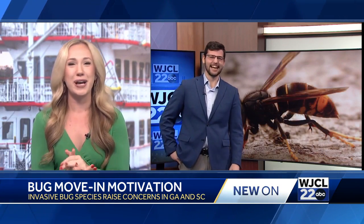We'll do this morning. We're finding out what's bringing new bugs to our area. Some invasive species of crawlers is raising concerns in both Georgia and South Carolina. WJCL 22 News' AJ Sisson joining us live in the studio this morning. And I know you reached out to some experts about this bug migration.